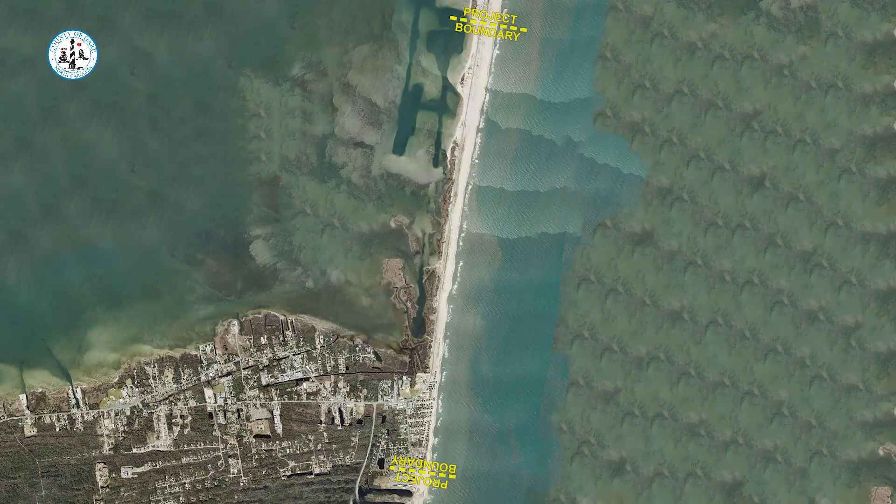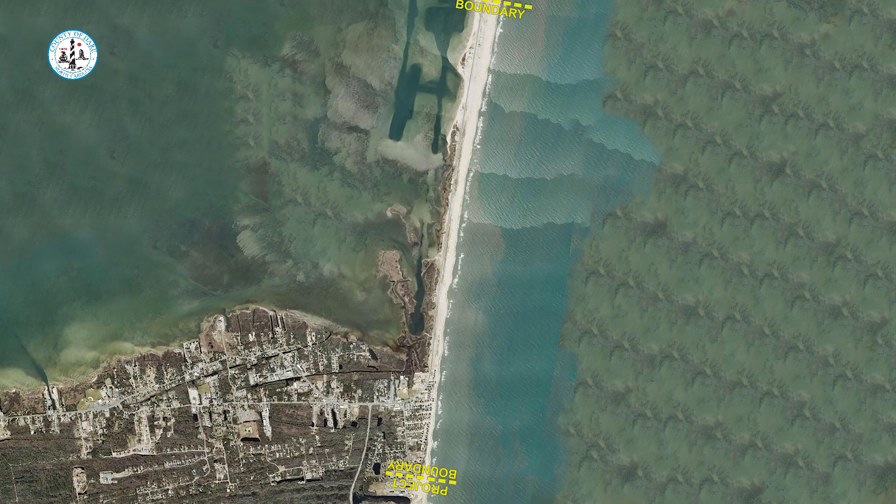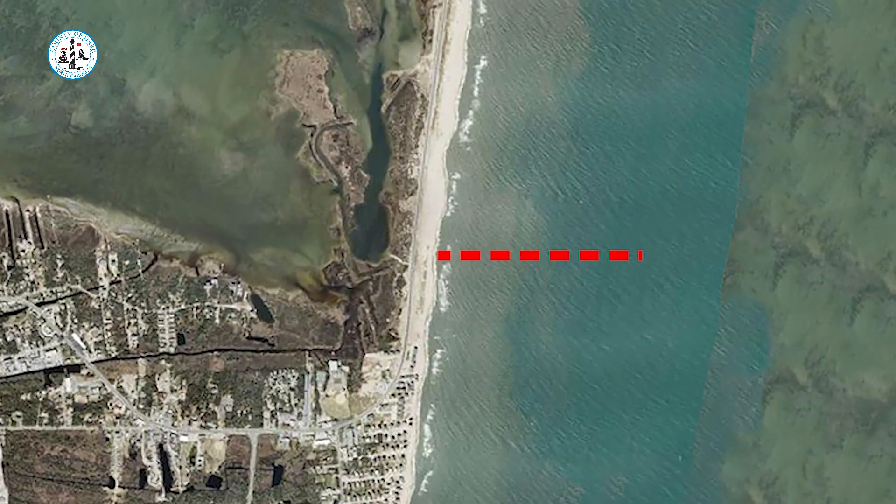In Buxton, crews with Weeks Marine have begun laying the subline approximately 1,000 feet north of the village of Buxton's northern boundary. Weeks Marine's dredge, the C-R McCaskill, is anticipated to arrive by June 12, with pumping operations anticipated to begin by June 15 and initially working north.